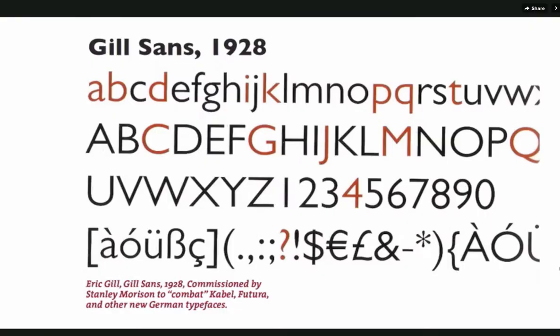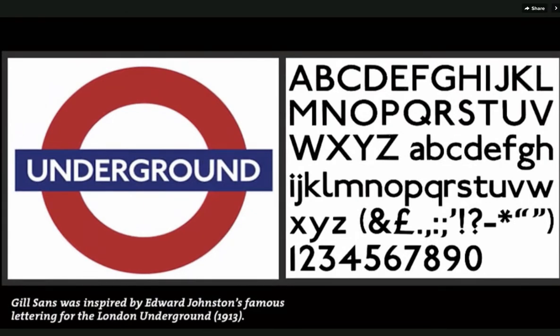Gill Sans was designed in 1928 and was deliberately a counterpoint to Futura. Designed by Eric Gill, it was inspired by the famous London Underground Alphabet.